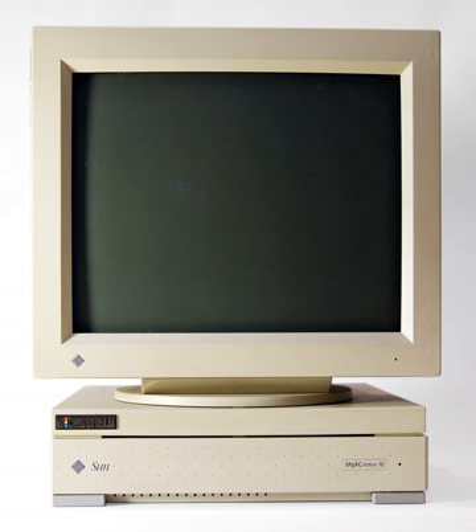Some workstations are designed for use with only one specific application such as AutoCAD, Avid Express Studio HD, or 3D Studio Max. To ensure compatibility with the software, purchasers usually ask for a certificate from the software vendor. The certification process makes the workstation's price jump several notches, but for professional purposes reliability is more important than the initial purchase cost.